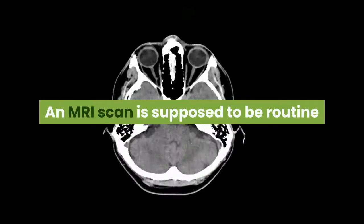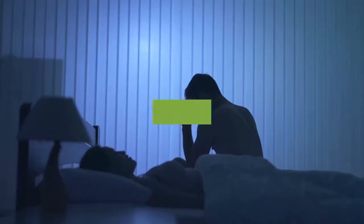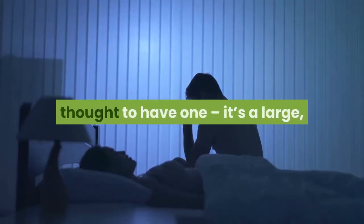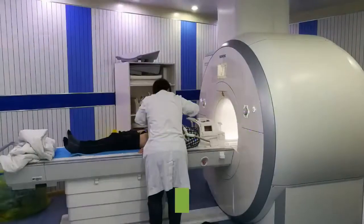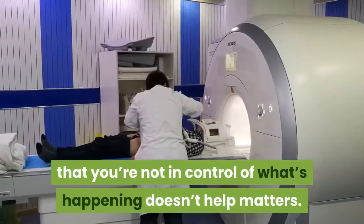An MRI scan is supposed to be routine and it's a very safe medical procedure, but that doesn't mean it isn't scary. It's a scary thought to have one. It's a large noisy machine and you're in an enclosed space, and that combination plus the fact you're not in control of what's happening doesn't really help matters.